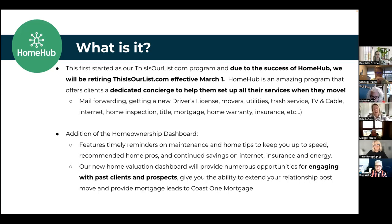So what is this? It's a platform and dashboard that helps people during the moving process — everything from finding movers to setting up utilities, to finding great deals on internet, cable, security, even solar options. All of that is now part of this Home Hub concierge service. And if you don't have someone currently buying or selling, the homeownership dashboard is still beneficial to stay top of mind.